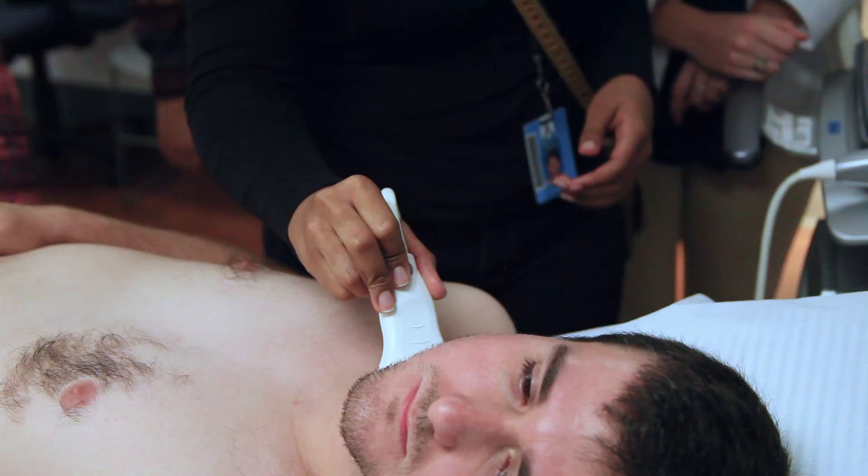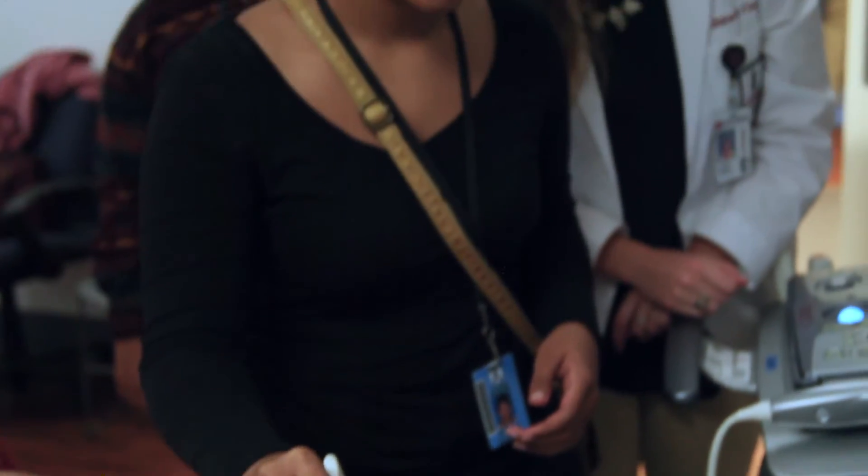Since they're more informed, they can make more informed decisions on how to take care of their bodies. And they can utilize this information to improve their quality of life.